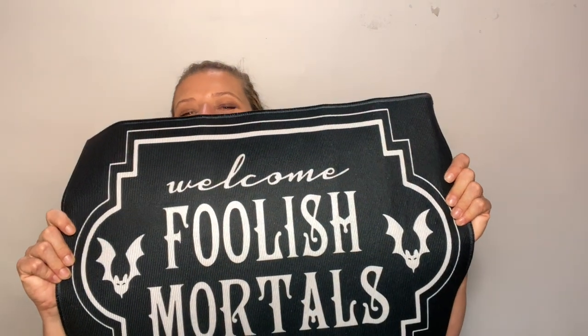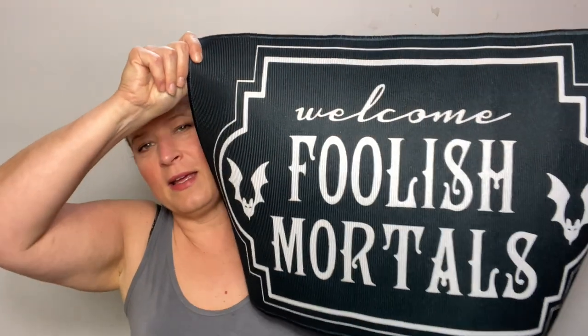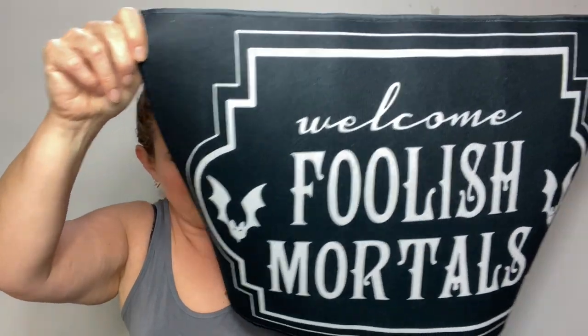The last item in my haul is a spooky doormat — I'm so excited for this. I think it looks so cool and I think it will look really good at my front door paired with the mat I already have underneath it. I cannot wait to decorate for Halloween this year. I'm going to be decorating for fall probably this week, and then after Canadian Thanksgiving I'll be switching over to Halloween.